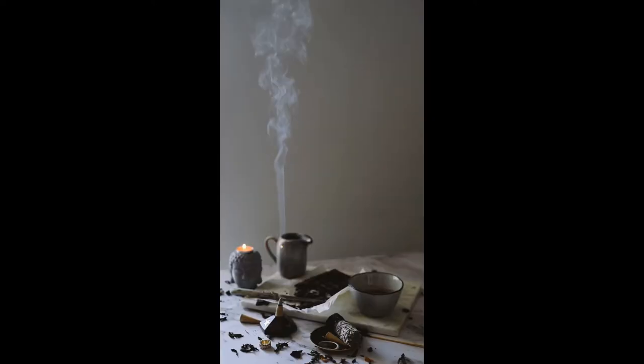Musk notes, used as base notes, offer a rich and continuing fragrance. Separately, the musk note adds a distinctive quality to a perfume. The most common musk notes used are black musk and cashmere musk.